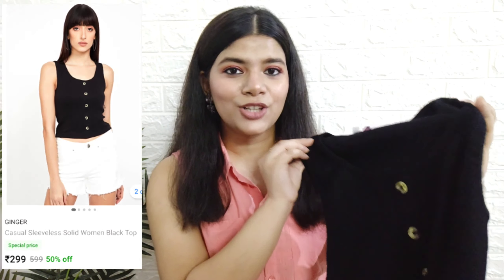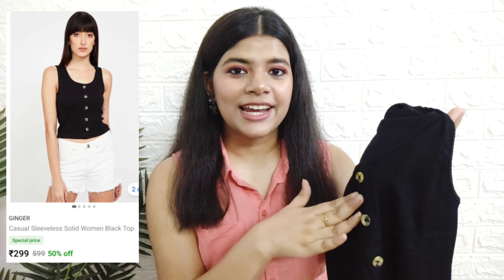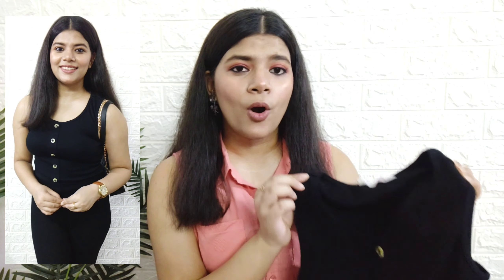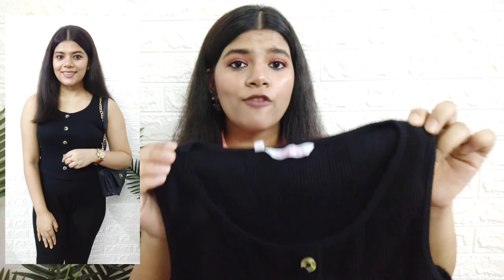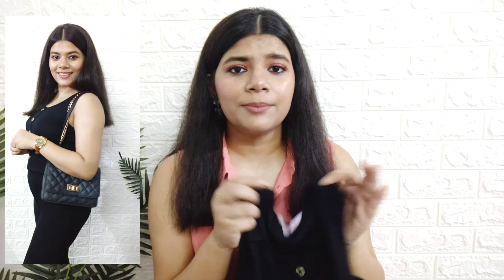Next up is this very basic sleeveless black top, again from the brand Ginger Lifestyle. Isme bhi mujhe kaafi achhi deal mil gayi — iska actual price is 599 but I got it for 429 only, which is quite decent. Aise hi same tops maine H&M basics ke section mein bohot dekhe hain and unka price range 700 to 900 hota hai. This is very affordable and iski quality bhi bohot achhi hai — ribbed material hai iska and it's very soft. It's a crop top but very appropriate for summer.